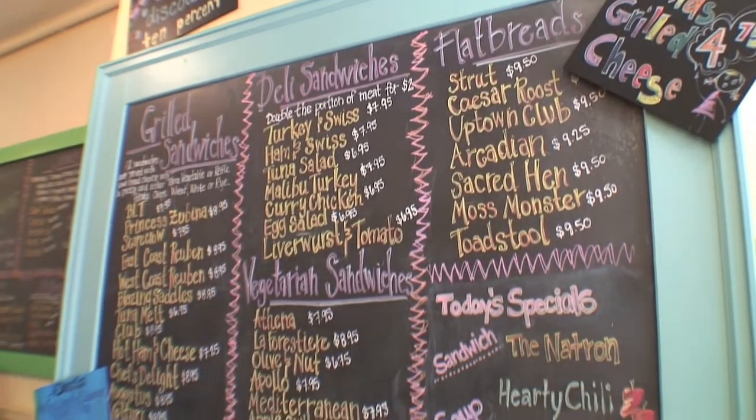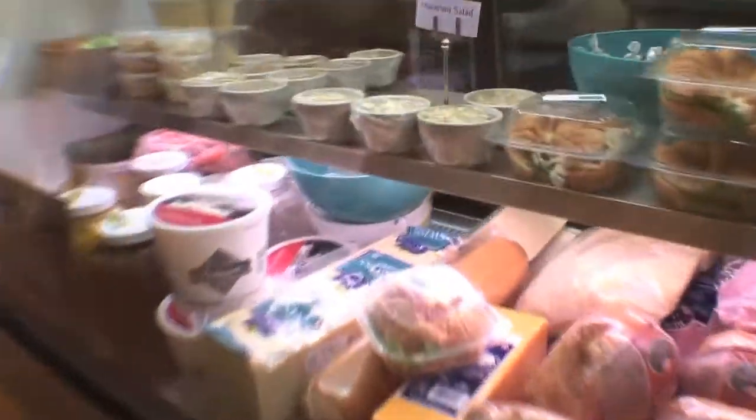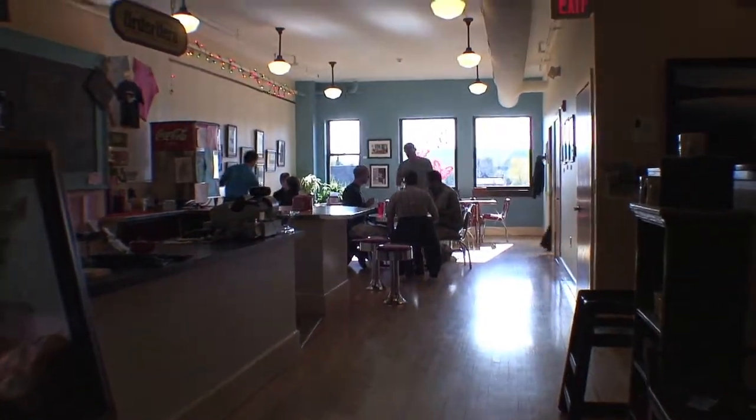Upstairs we have a really great lunch counter and dinner counter. We're thinking about expanding a little bit more, but there's just a great atmosphere — it's like a Cheers with food. You're right downtown in Marquette. This building is 100 years old. The floors are original. The tin ceiling is the original ceiling. All the actual fixtures — the candy fixtures and everything — are all pretty much 1900, 1910.